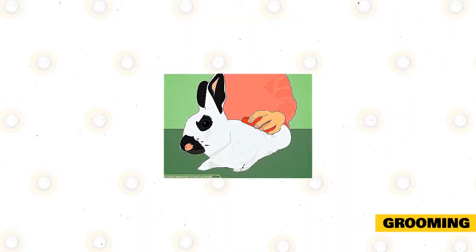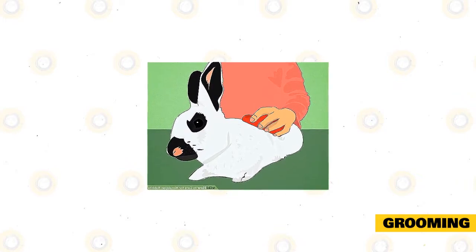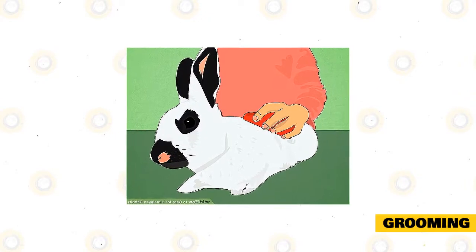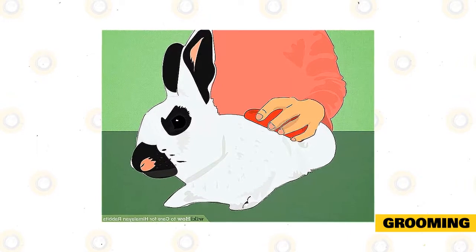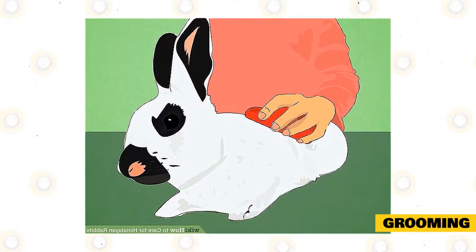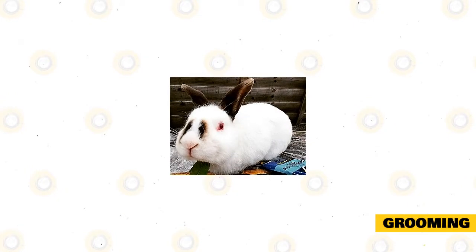Grooming: Himalayan rabbits are meticulous groomers, and this rabbit will groom themselves for many hours. Rabbits will groom each other, and this is a way to bond with other rabbits. Himalayan rabbits have short fur, but despite this, they will need regular grooming. To groom your pet, use a sturdy brush. Grooming will help keep its coat clean, shiny, and free from pests. Groom at least once or twice a week.